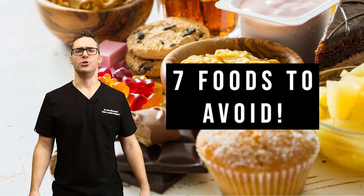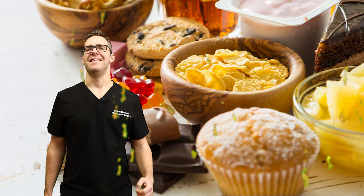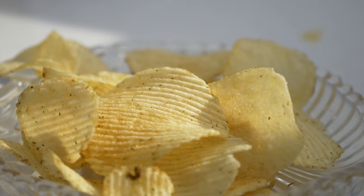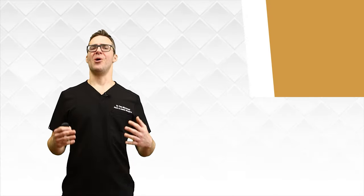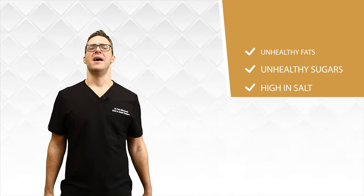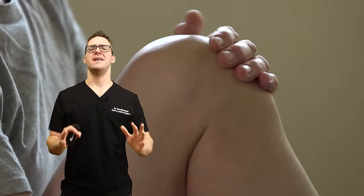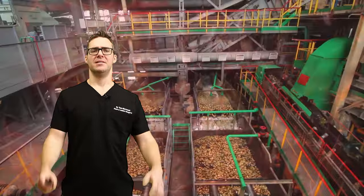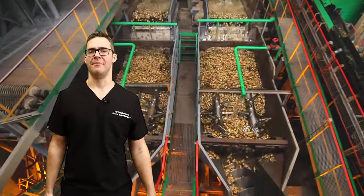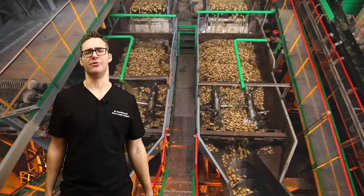Now for the foods to avoid. You want to focus on foods that don't damage your nerves and also give you nutrients that help heal them. Number one: processed foods — chips, cookies, fast food. These have unhealthy fats, unhealthy sugars, and are high in salt. They worsen inflammation and damage your nerves. Proven in the Journal of Nutrition, Health and Aging, high processed food intake is strongly associated with increasing the risk for peripheral neuropathy. If it's coming from a factory, it's not good for your nerves.